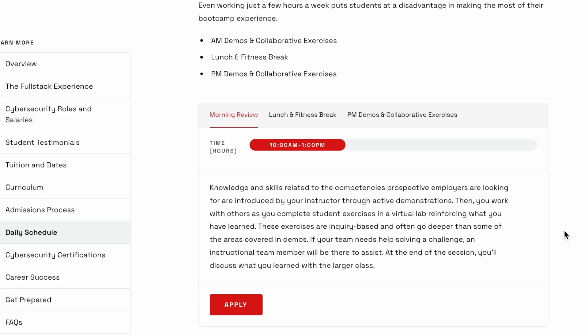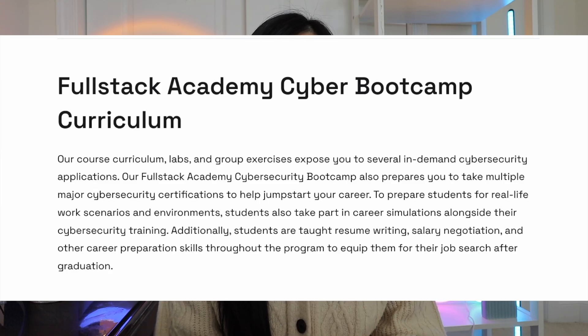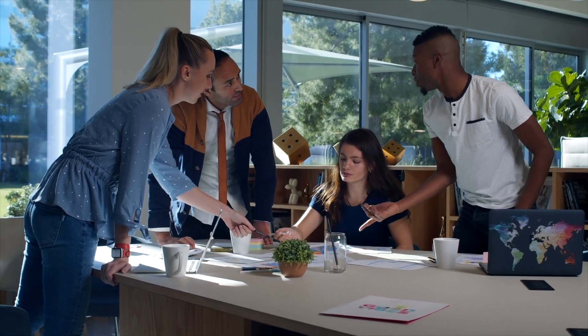They also cover labs and group exercises, and you take part in career simulations alongside cybersecurity training. Working on a team is great practice for real-world cybersecurity scenarios. When I was working as a cybersecurity analyst, I was always working with another analyst or a senior engineer — asking for feedback, asking for input, or solving problems together. Employers will also ask about your experience working on a team or group project during interviews.